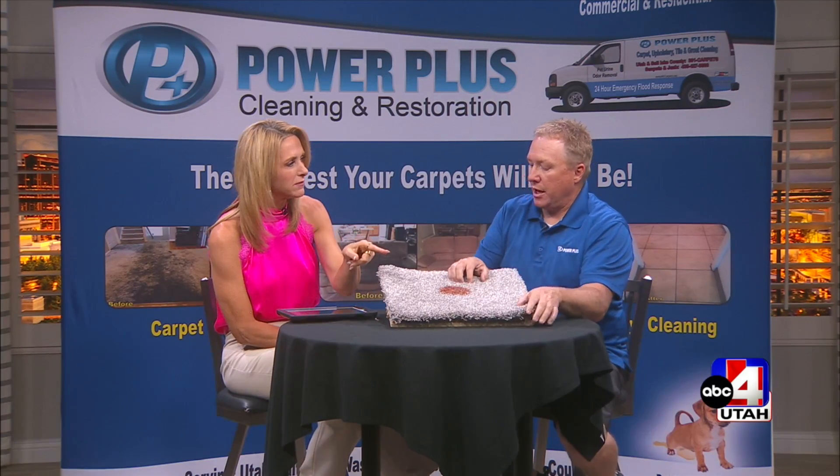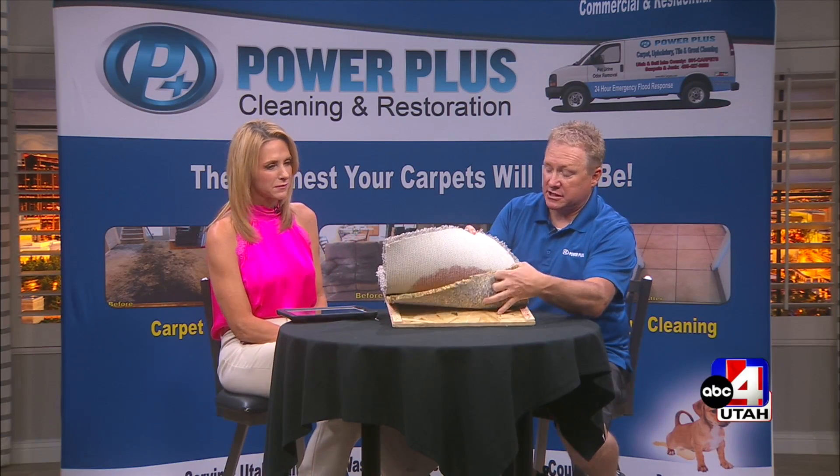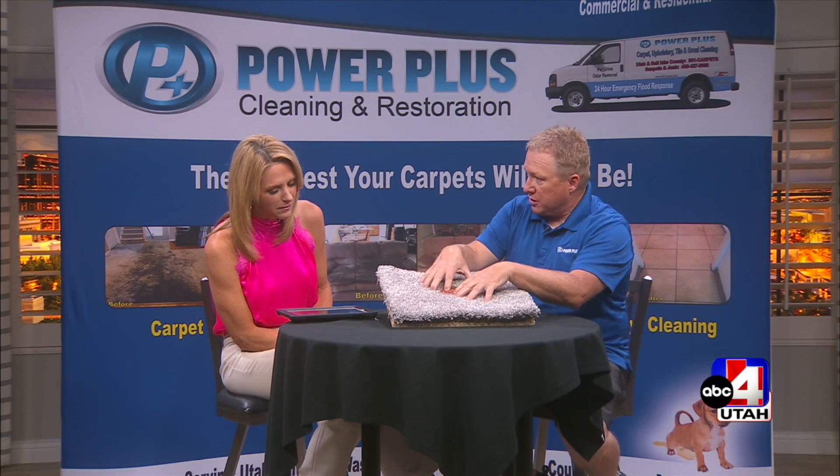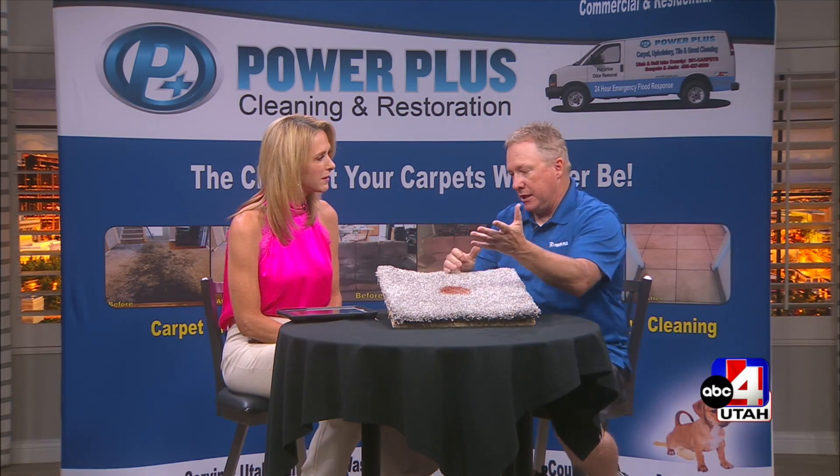So how do you get it out? Our process is what we call a four-layer treatment, because there are different layers: the fibers, the backing, the pad, and even down to the subfloor. We come in, we deep treat it, then we hook up a special tool to our big, powerful truck mount, suck it all out, disinfect it, and clean it. We can remove as much as possible without having to replace it. They'll even clean the dog if you want!